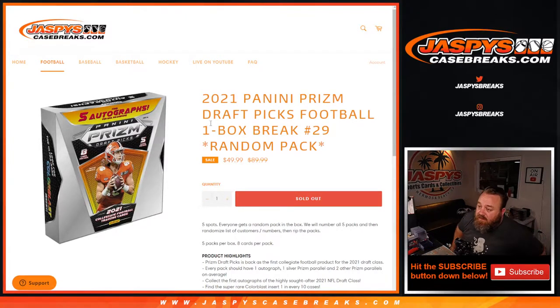Hi everyone, Sean with JaspiesCaseBreaks.com here doing 2021 Panini Prism Draft Picks Football one box break random pack number 29, where we're going to open up a box — all the packs one through five — and then we'll randomize the customer list and the numbers one through five to see which packs we're going to open with everything.